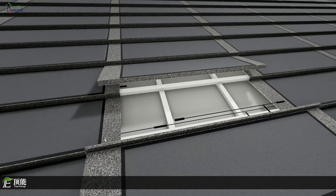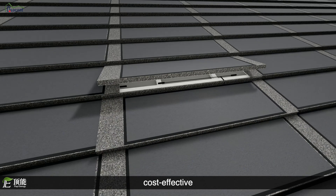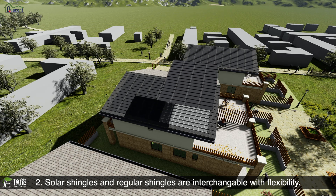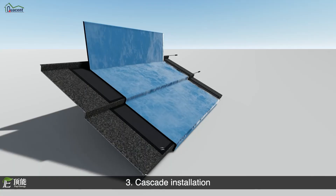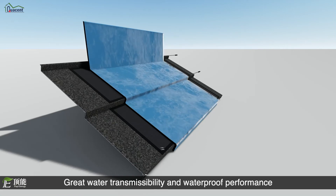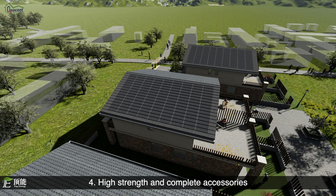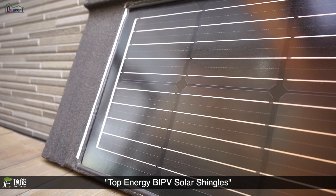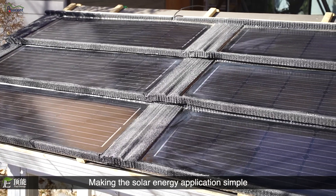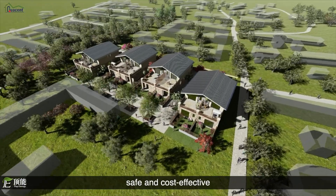The main features are: 1. Easy installation, elegant appearance, and cost effective. 2. Solar shingles and regular shingles are interchangeable with maximum flexibility. 3. Cascade installation with great water transmissibility and waterproof performance. 4. High strength and complete accessories. Top Energy BIPV Solar Shingles enables your rooftop to generate power, making solar energy applications simple, economical, safe, and cost effective.